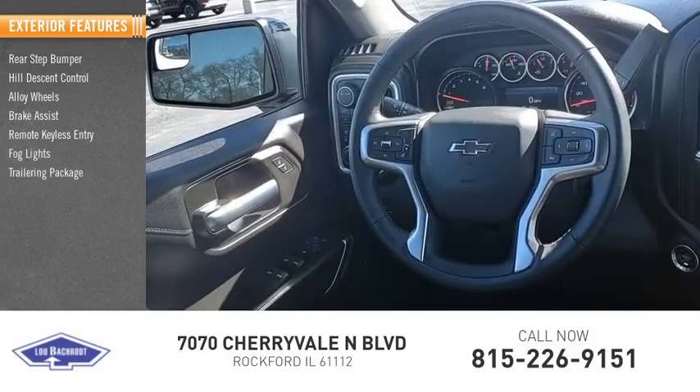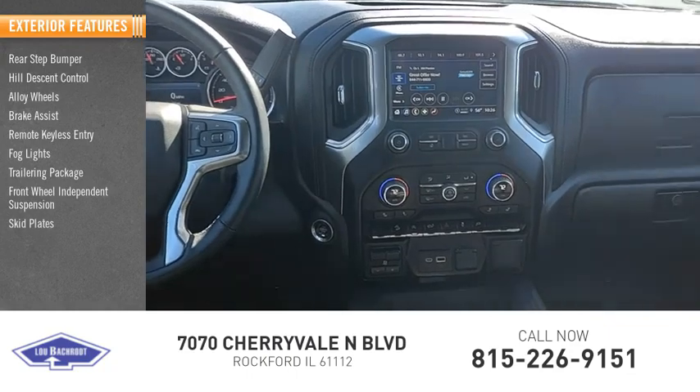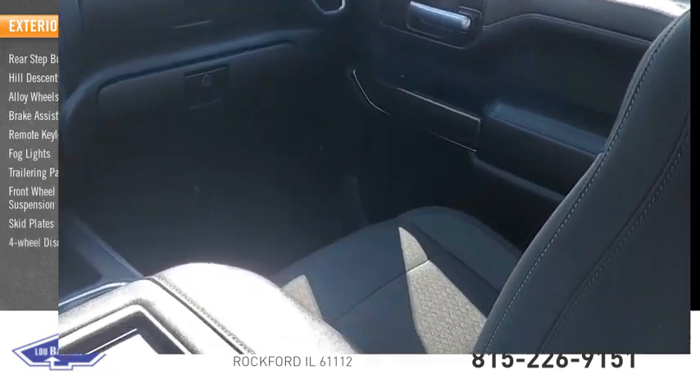Fog lights, trailering package, front wheel independent suspension, skid plates, four-wheel disc brakes.